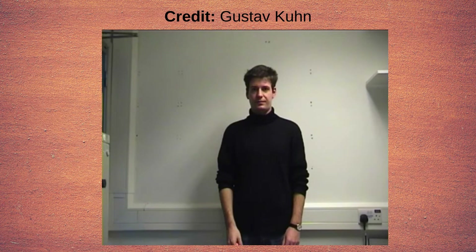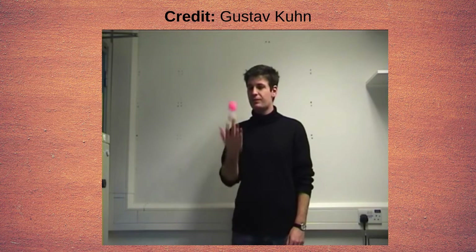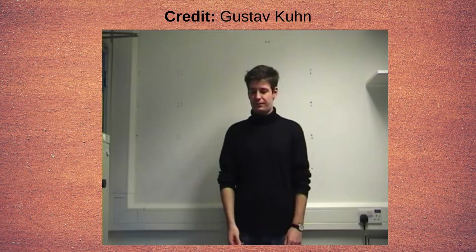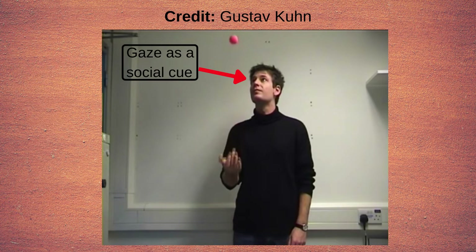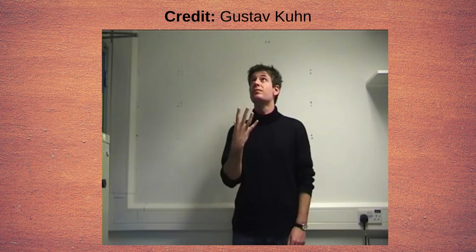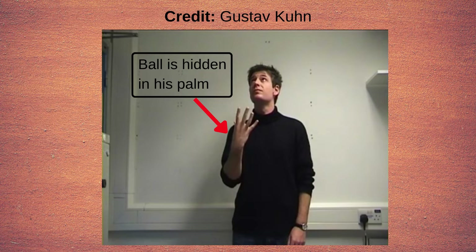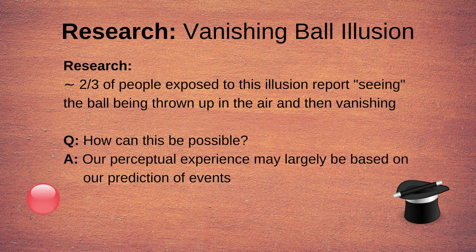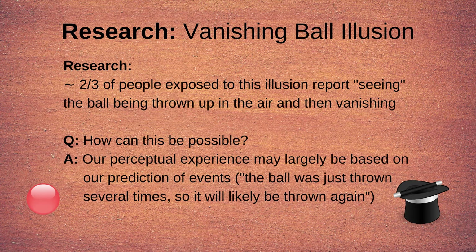Another example of this is illustrated in the classic vanishing ball illusion. In this illusion, a magician throws a ball in the air a few times and then magically makes the ball vanish. Like in the previous trick, the magician uses his gaze as a social cue to misdirect the audience away from his hand and towards the air. On his last throw, the ball is not thrown at all — the magician only pretends to do so while secretly hiding the ball in his hand. Research using this illusion shows that about two-thirds of people who see this magic trick claim that they actually see the ball moving up in the air and then vanishing. One potential explanation is that our perceptual experience is largely based on our prediction of events — after seeing the ball thrown a few times, most people predict it will be thrown again, which influences their perceptual experience.